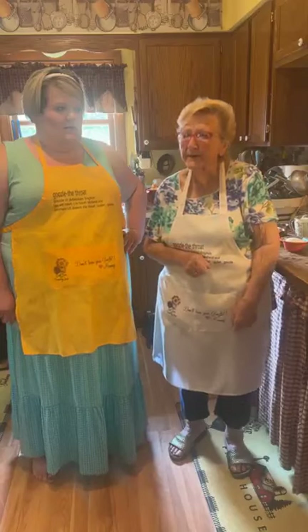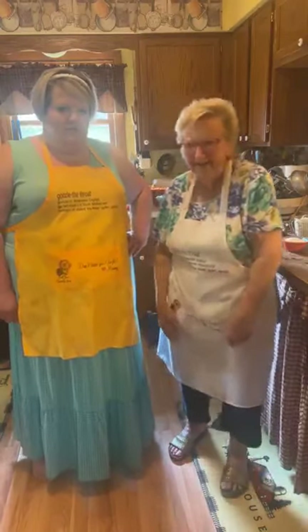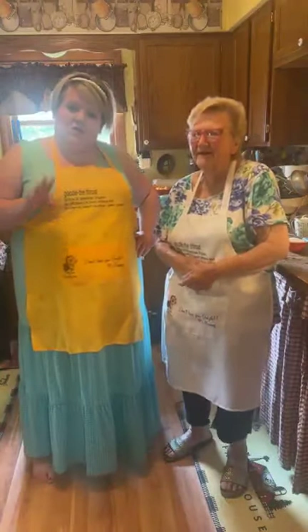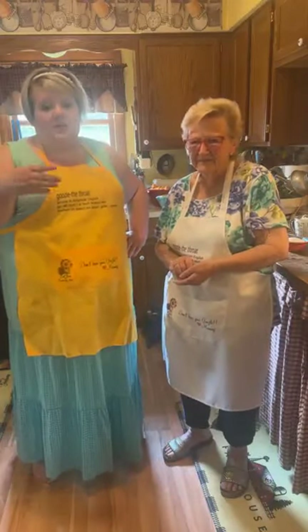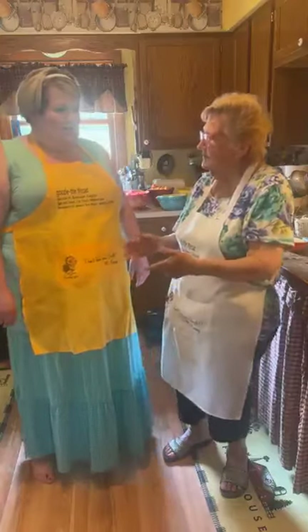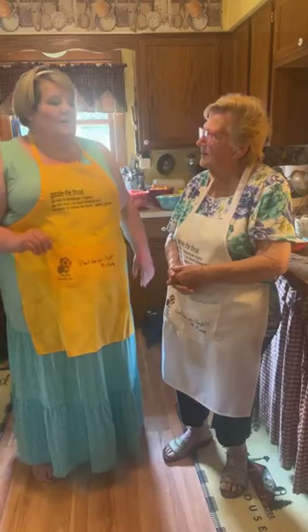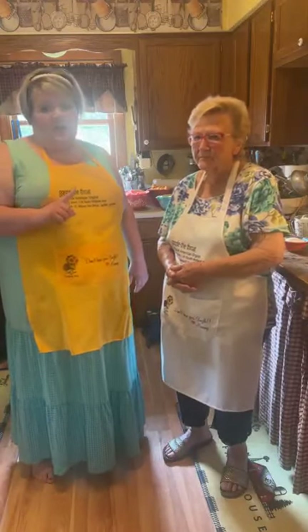We've played a little beat the clock today. Our dish has a little more prep work than usual — it took us about an hour to prep — but you will love it when you see it. For housekeeping: make sure you share and let us know where you're from. We are in Xenia, Ohio. Manny's originally from Morgan County, Kentucky.